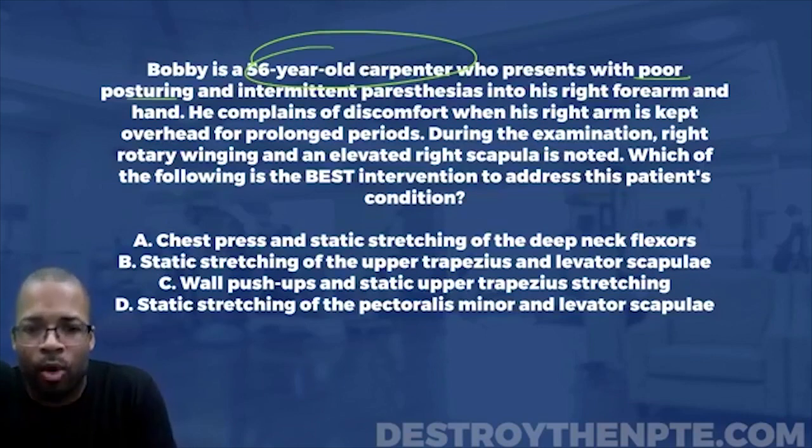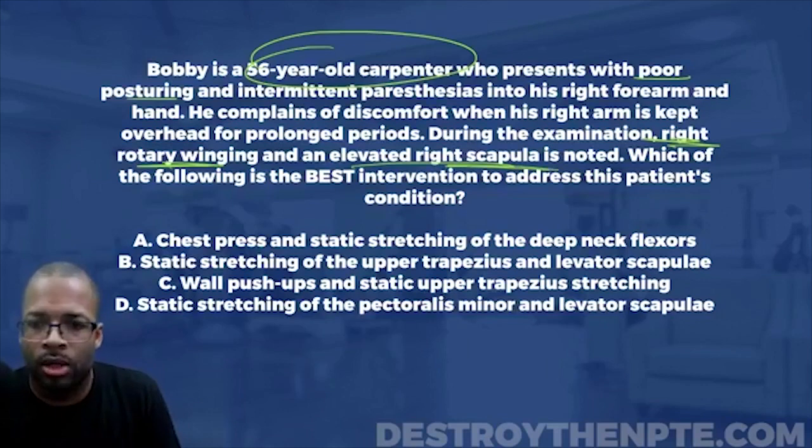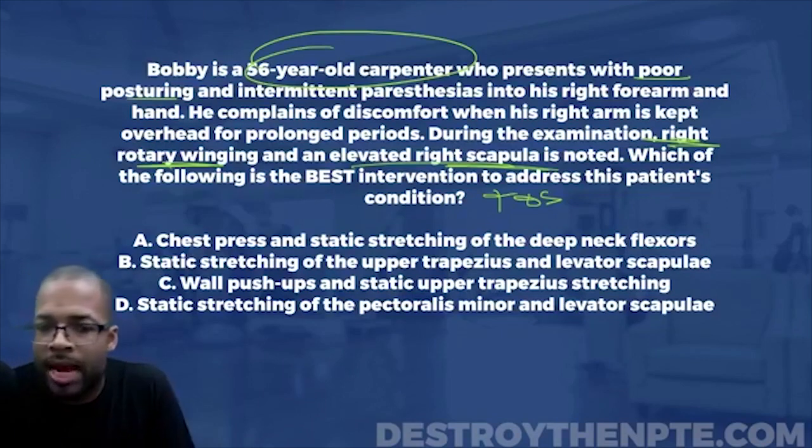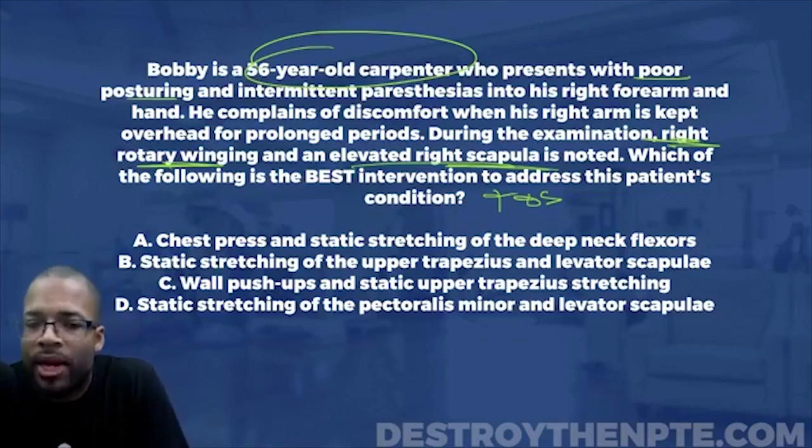During the examination, right rotary winging is noted — and this is important. There are different types of scapular winging. You have medial border winging, and you also have winging of the inferior angle of the scapula where it kind of protrudes outward — that's called rotary winging. The protruding of the inferior angle of the scapula is rotary winging, and it typically occurs when moving the scapula through upward rotation.